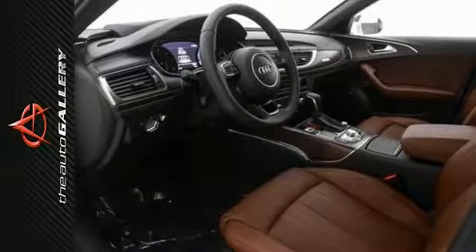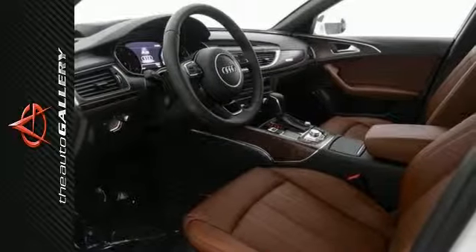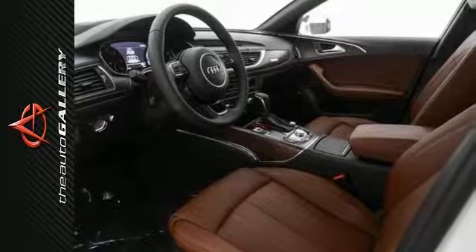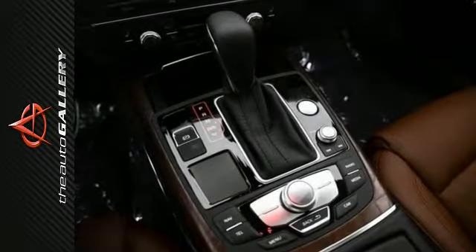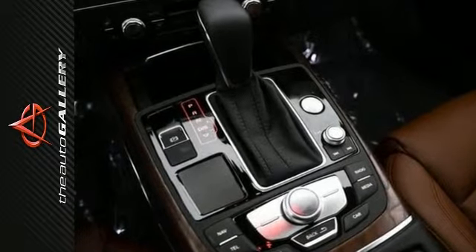This 2016 Audi A6 3.0T Prestige produces an impressive 18 miles per gallon in the city and 27 on the highway. Now life can be unpredictable, but you'll be prepared with Audi's legendary Quattro all-wheel drive system on this A6.